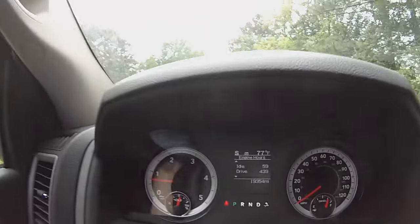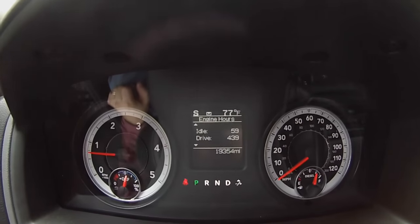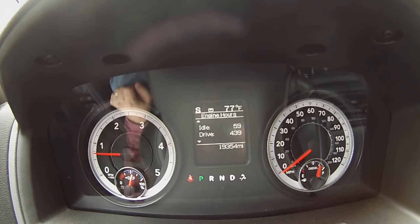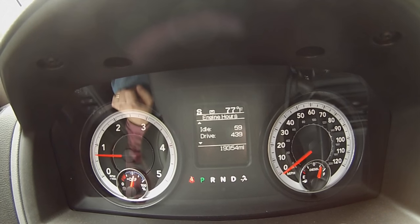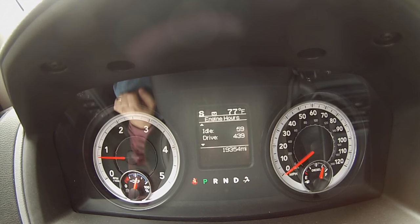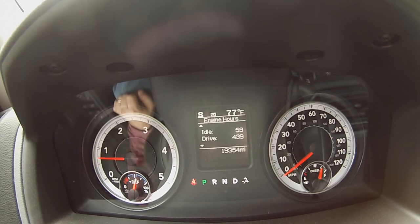For this maintenance, I'm right at 500 hours on this. I've got idle hours at 59 and drive hours at 439, so that's 498 hours — right at 500 hours.